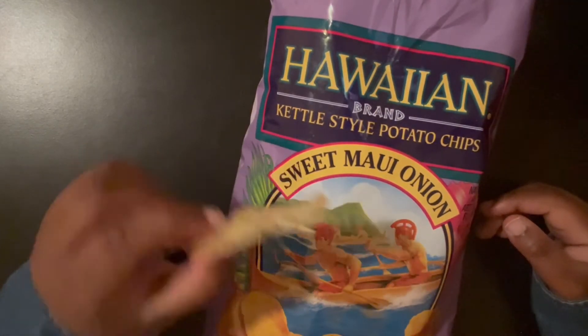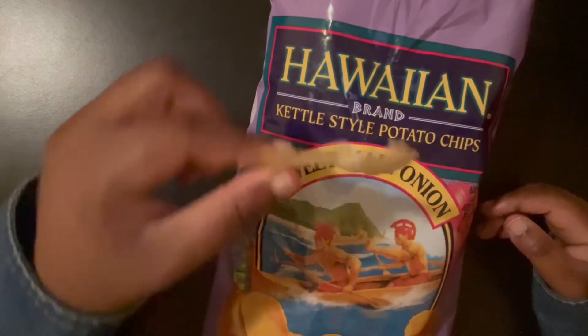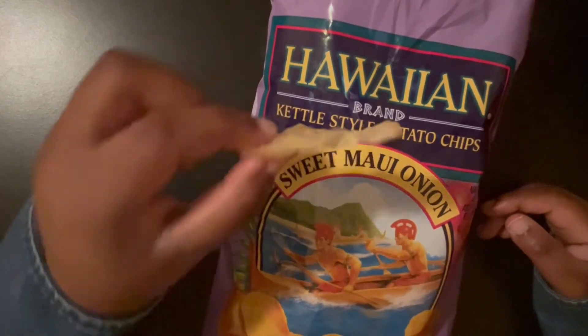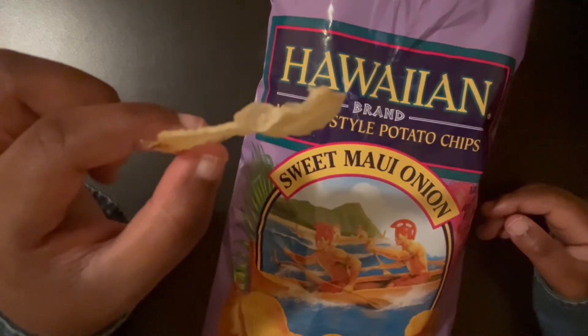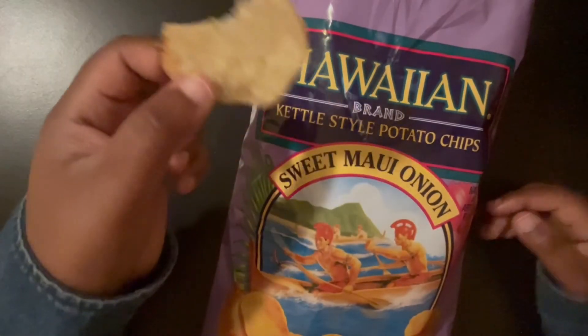The sweetness — it's a little bit sweet, not as much as the other one — kind of throws me off a little bit. Seven out of 10. It's very good; I will eat this again either way.